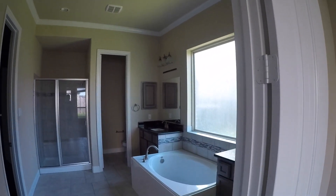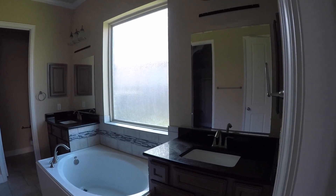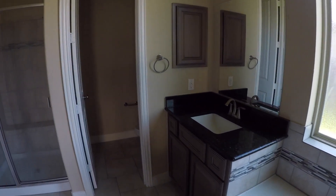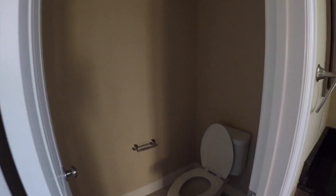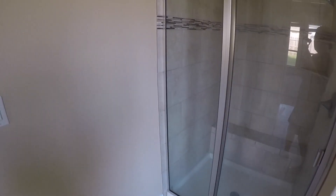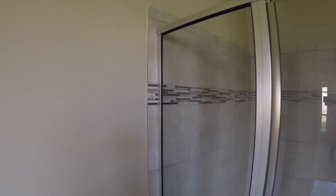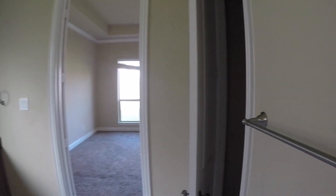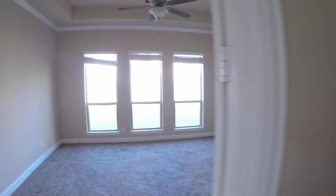We come over to your master bath — beautiful master bathroom. It has dual vanities with granite and a huge garden tub. There's the second vanity. We have your water closet here. We have your shower with a matching tile that almost matches the kitchen — that's a nice touch. And then we have your master walk-in closet: a very good sized walk-in with some built-ins for storing shoes. There's also a little linen closet with built-in shelves.